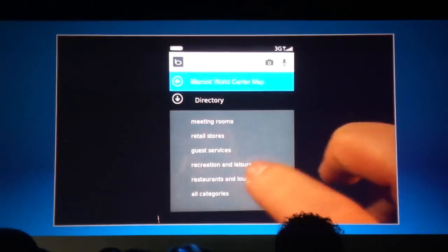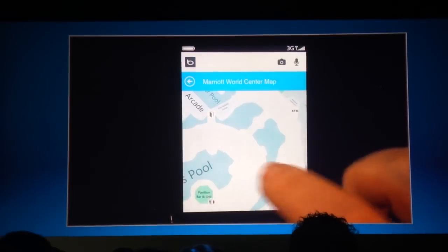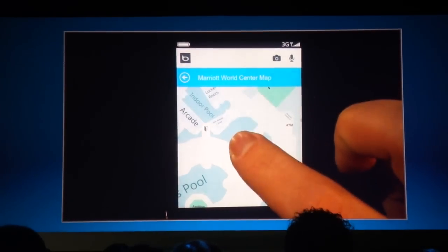Tap up on the directory. Let's filter this down to restaurants and lounges, and you see that the Pavilion Bar and Grill down there on the lower left-hand side of the screen is highlighted.